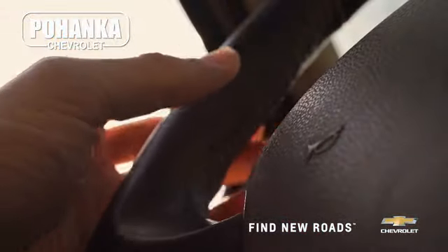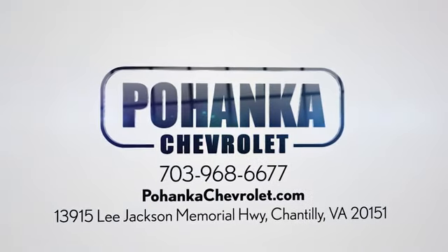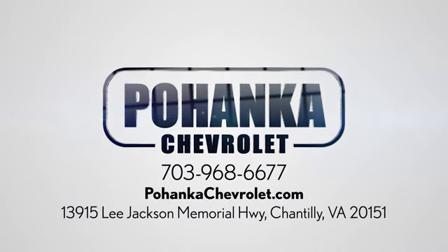Spend less time shopping and more time enjoying your new ride at Pojenka Chevrolet. We're conveniently located at 13915 Lee Jackson Memorial Highway, Route 50, in Chantilly.